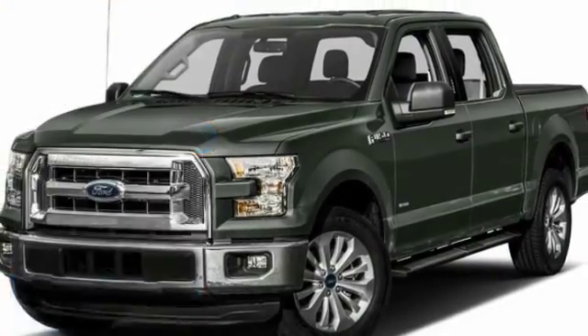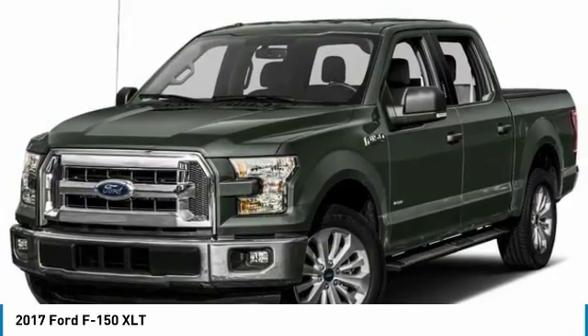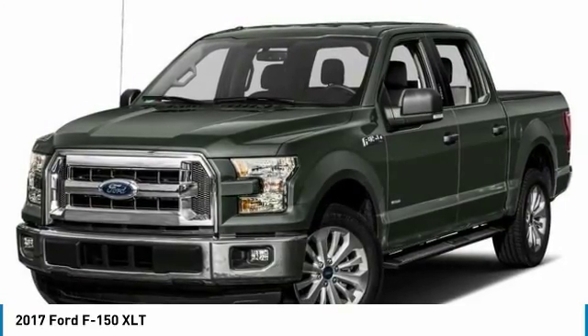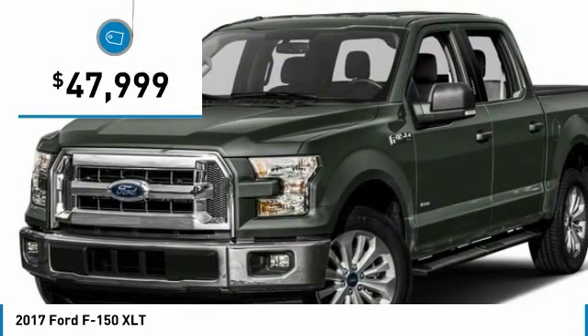In 2017 F-150, a Ford F-150 knows how to handle any situation. It's built to follow orders, no whining, and is priced below $50,000.